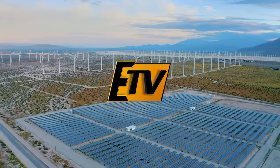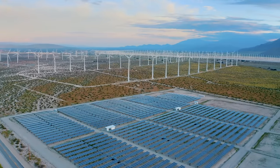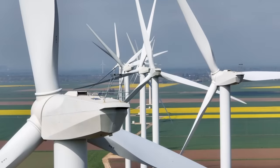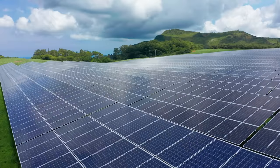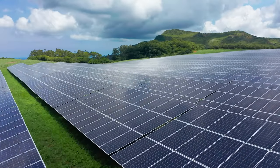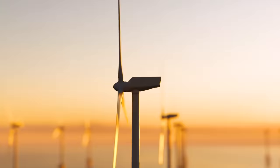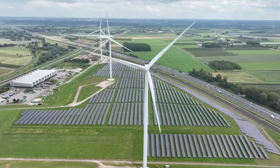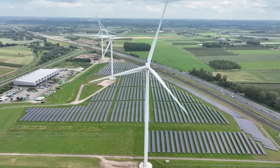As America continues to propose, discuss, test, and install more and more renewable energy projects, the NECA IBEW Powering America team has not only the resume, but the training programs and infrastructure to ensure a prosperous future where green energy is concerned.